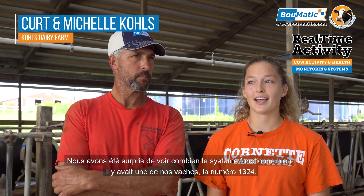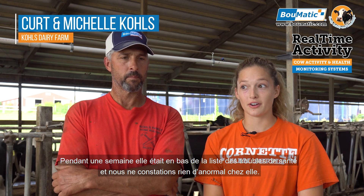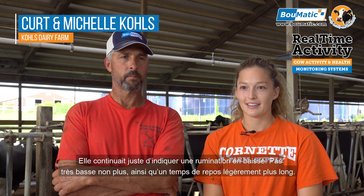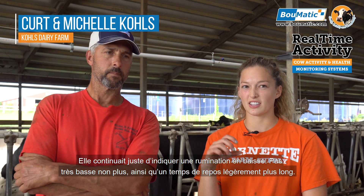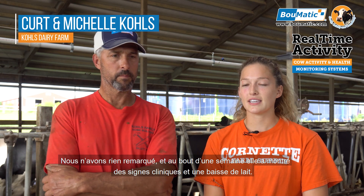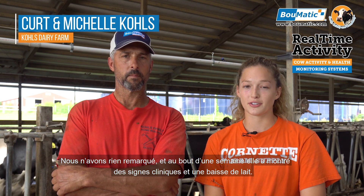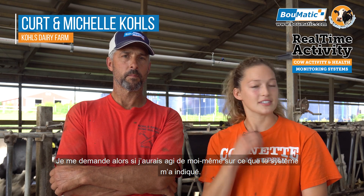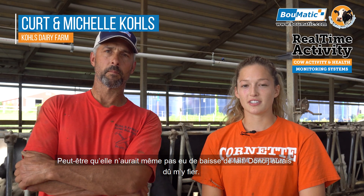The system has actually surprised us with how well it works. We had a cow, 1324, that for a week she was down on the health attention list and we couldn't see anything wrong with her. It kept showing that she had lower rumination — not extremely lower — and just a little bit higher lying time. We didn't see anything, and then finally it took a week for her to actually show clinical signs and go down in milk. I wonder if I had acted on what the system was telling me, she might never have gone down in milk. I should have trusted it.